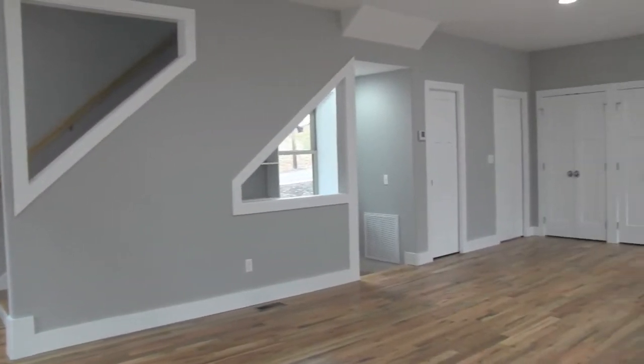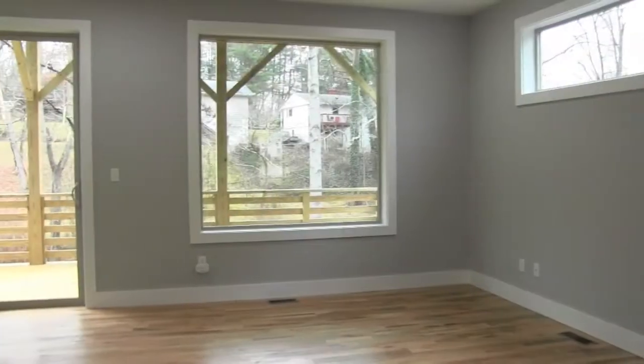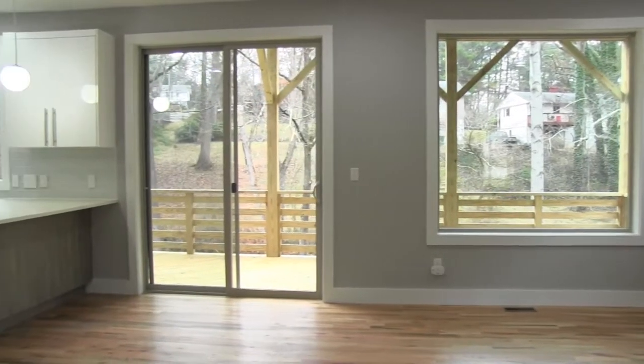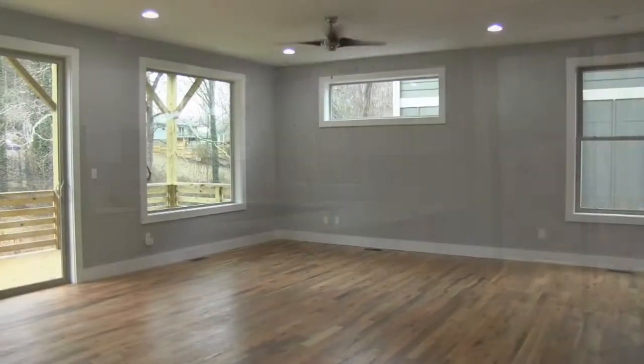As you enter the home, you will find an open floor plan filled with natural light from all the large windows overlooking the large backyard, and beautiful hardwood floors throughout.